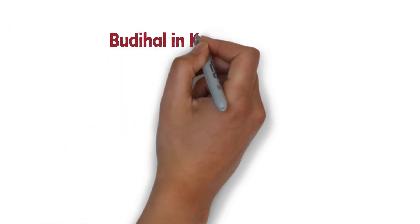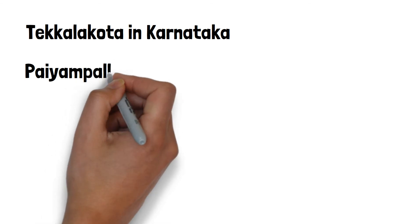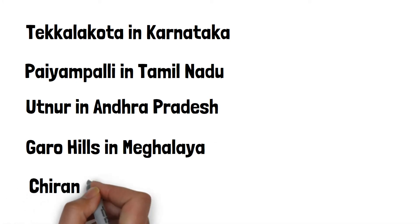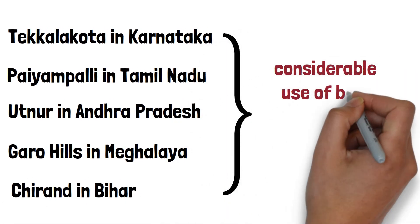Budihal was important for community food preparation and feasting. Tekkalakota in Karnataka, Paiyampalli in Tamil Nadu, Utnoor in Andhra Pradesh, Garo Hills in Meghalaya, and Chirand in Bihar had considerable use of bone implements.